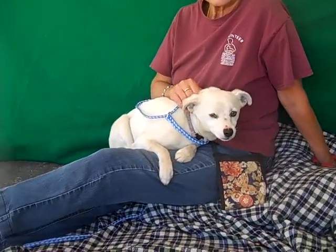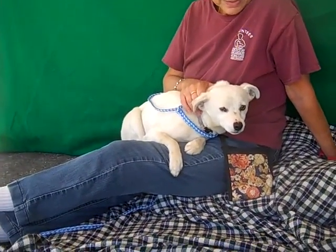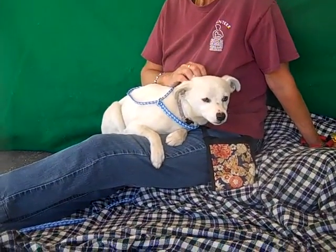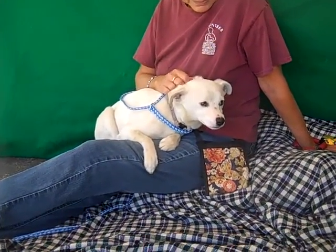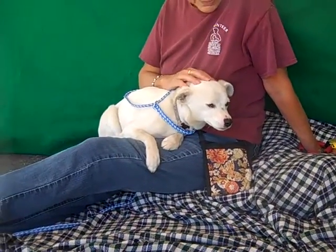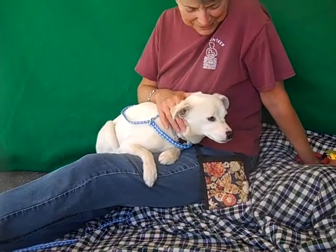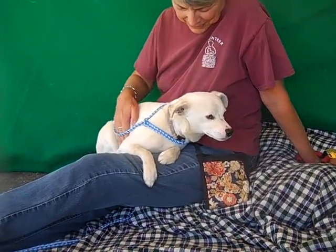He does not like being at the shelter — he just doesn't have a clue why he's here, so he's a little scared. But as you can see, he is really starting to warm up. He definitely bonds with people that show him love and affection, and he's gonna be quite the lap dog once he gets home and feels safe and secure, as you can see. He just wants to hang out in a lap all day long.